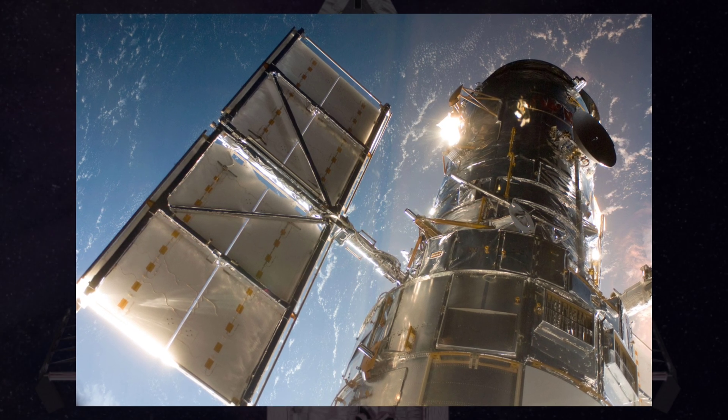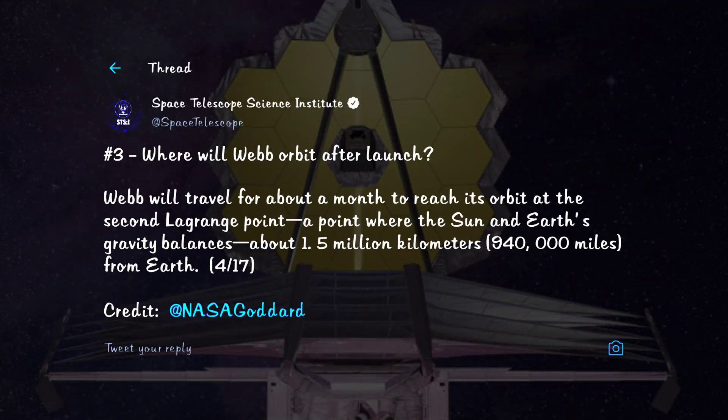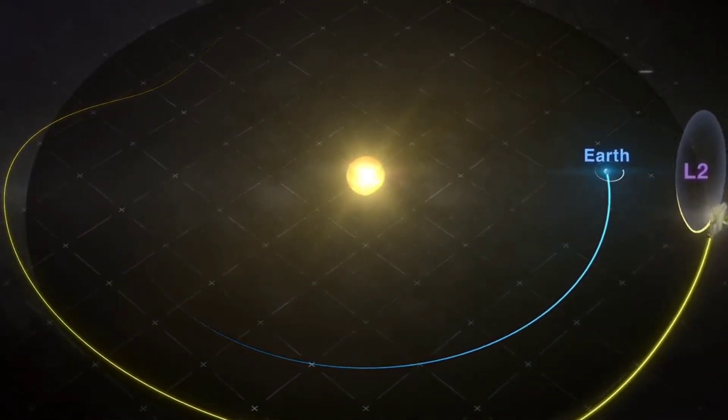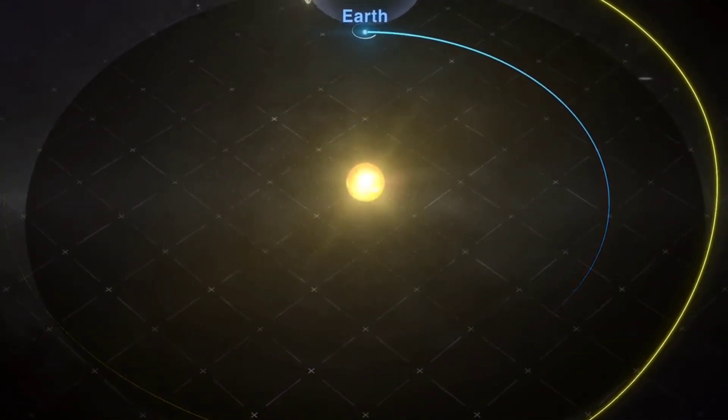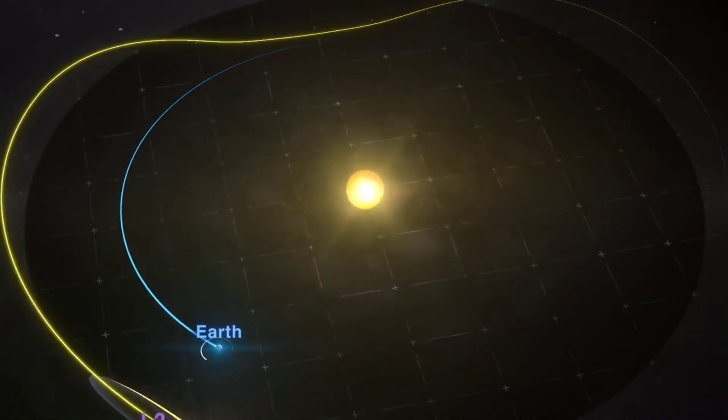Where will Webb orbit after launch? Webb will orbit around Lagrange Point 2, a point of gravitational equilibrium between the Sun and Earth located 1.5 million kilometers from Earth and away from the Sun. It is the only one of the five Lagrange points located far from the Sun and best suited for an infrared telescope looking deep into the universe.